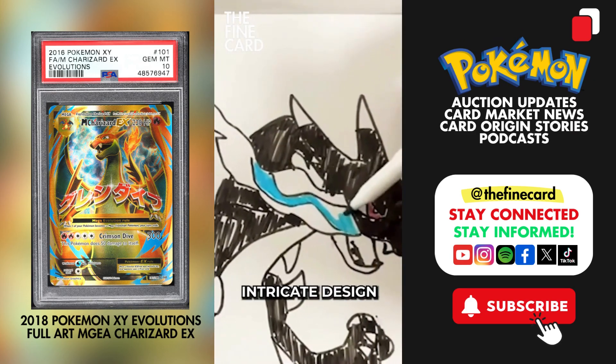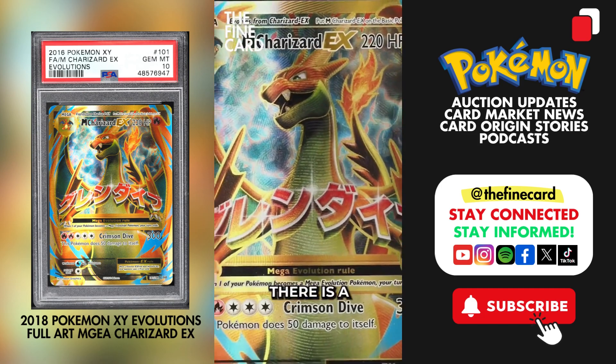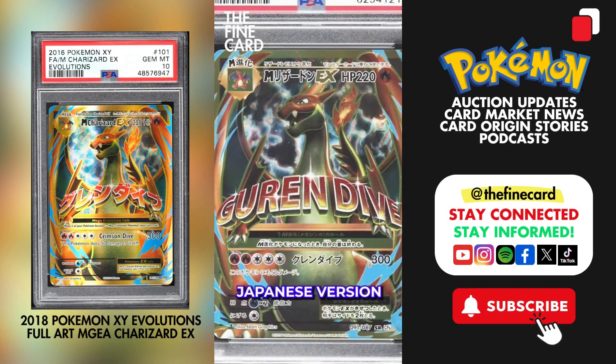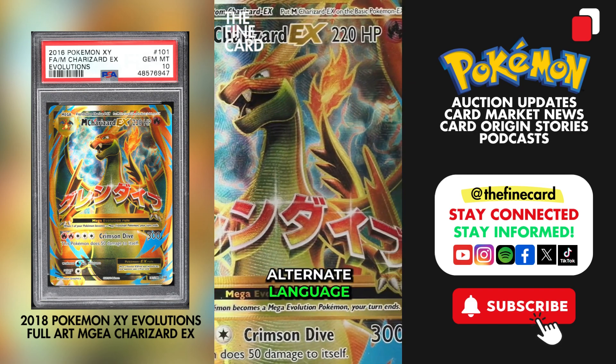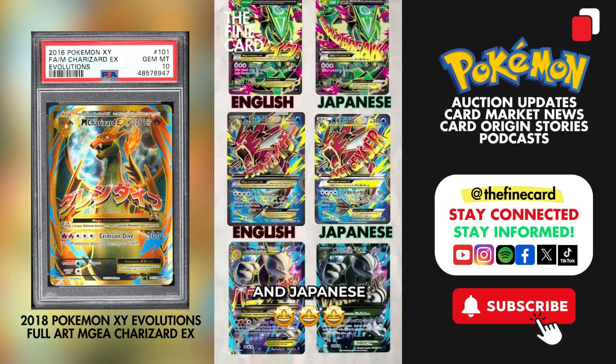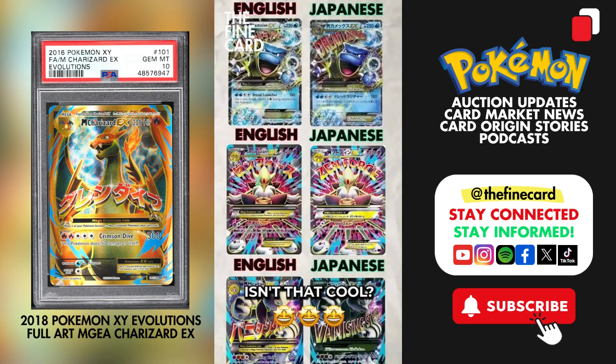Pokemon is known for its intricate design, and if you notice, there is a subtle difference in the artwork between the English version and the Japanese version. The card's central letters display its tag in the alternate language. You can find it on every English and Japanese full-art Mega Evolution TCG card. Isn't that cool?